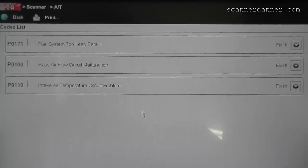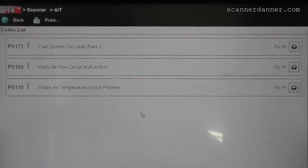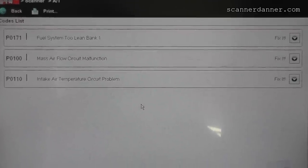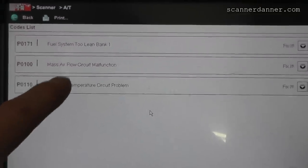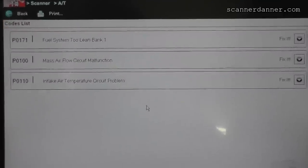One of the shots would have been the trouble code that you definitely couldn't see — it was a P0171 fuel system 2 lean. Ignore the two mass airflow codes below this; this is part of the mass airflow sensor, so ignore those two. I set those. We're attacking a P0171 code.